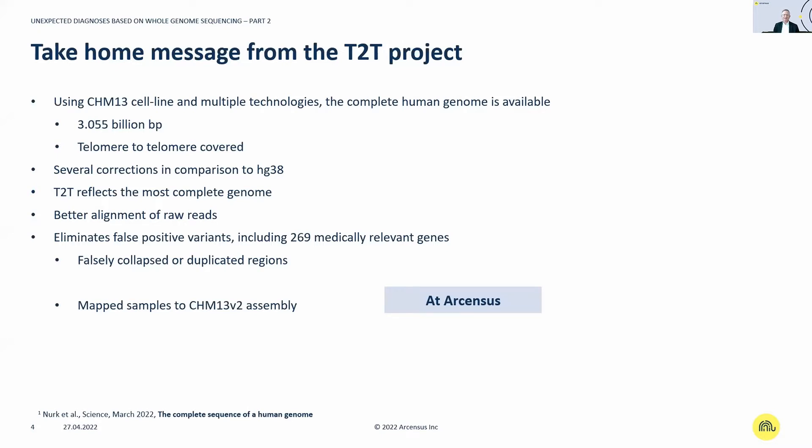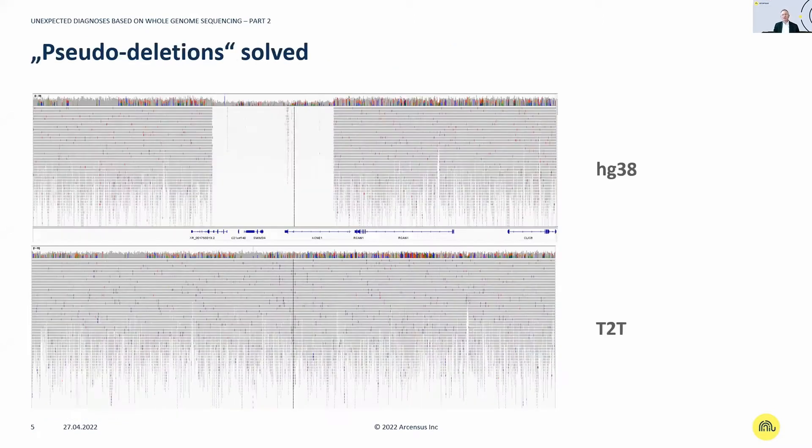Several corrections have been made compared to the previously used reference, GRCh38 (HG38). T2T reflects the most complete genome available. It allows significantly better alignment of raw data, eliminates false positive variants, includes 269 medically relevant genes, and has solved falsely collapsed or duplicated regions. We have implemented the T2T information, and I'll show some examples. In the upper lane labeled HG38, you see a gap that would typically be analyzed as a deletion — however, this is a pseudo-deletion, an artifact resolved with T2T.